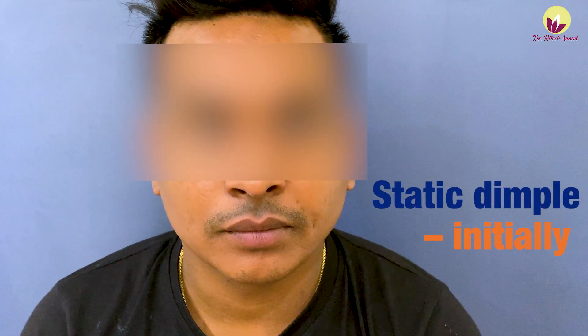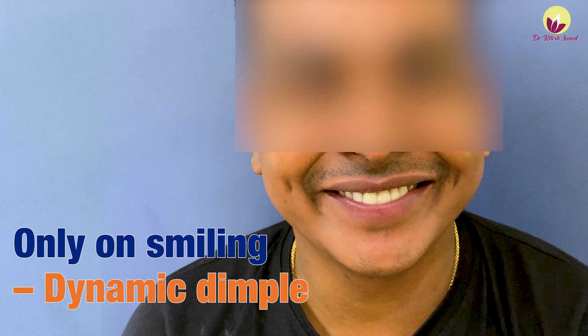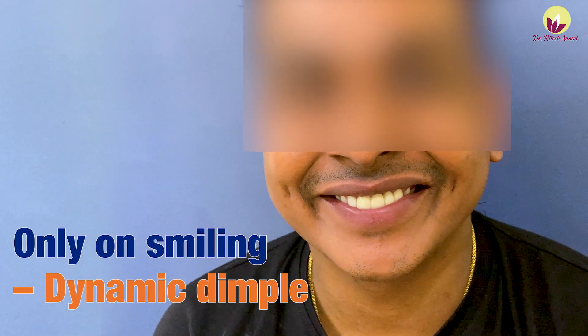In the beginning, the dimple is permanent — it is a static dimple and will always be present. But over the next three weeks, it becomes a dynamic dimple, meaning it appears only when you smile. This dynamic dimple will remain with you permanently.